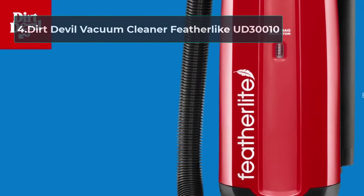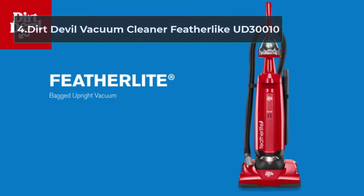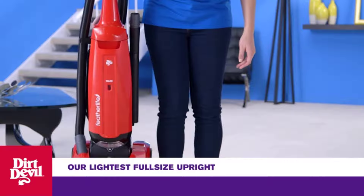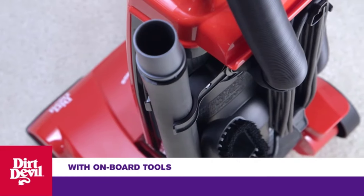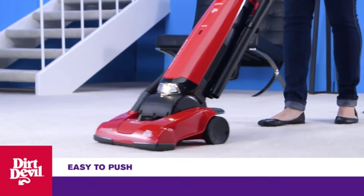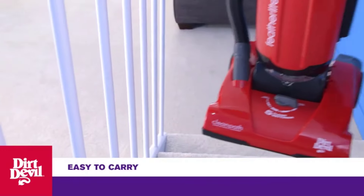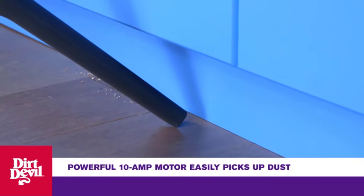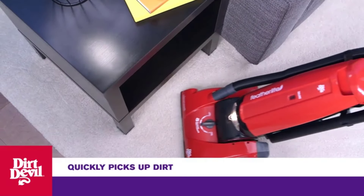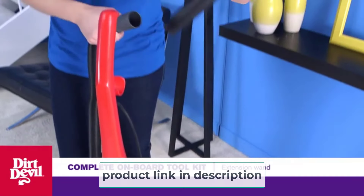At number four: the Dirt Devil Featherlight UD30010. Unlike other vacuums reviewed which have significant weight making them difficult to maneuver, this one is entirely different — it is a lightweight vacuum that weighs less than 10 pounds, providing ease of use up and down the stairs.